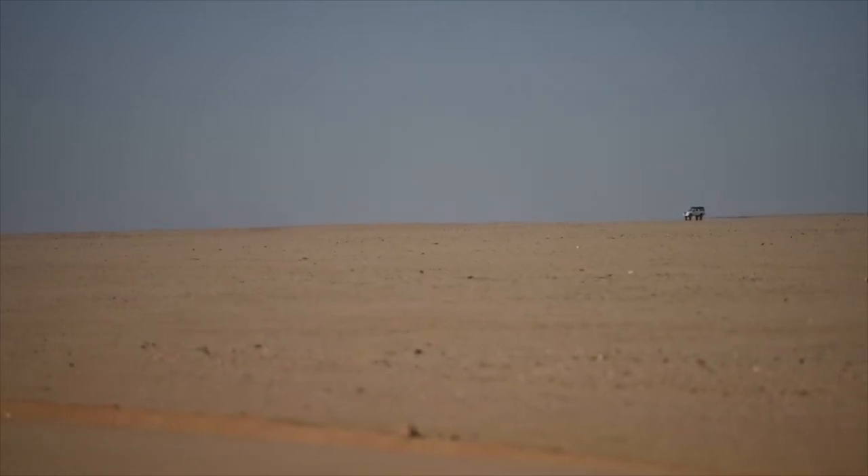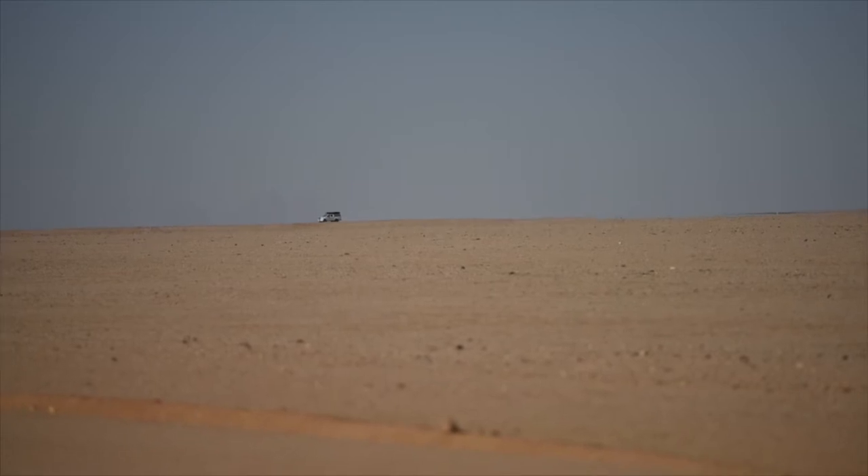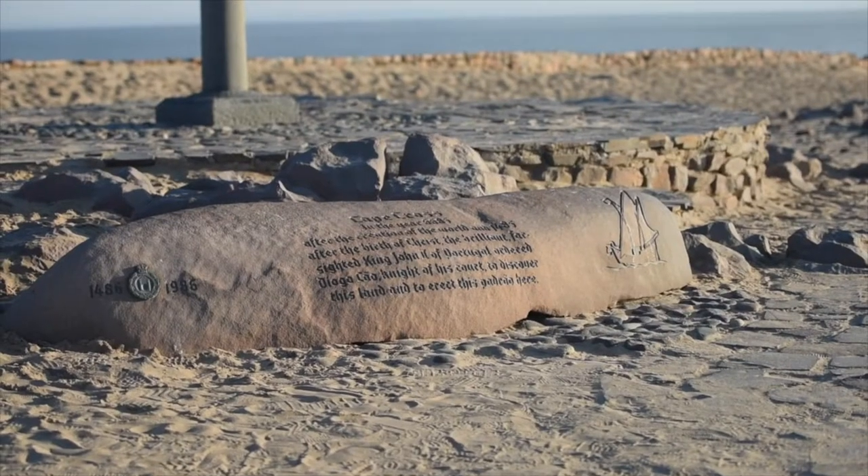And yet, despite the apparent emptiness and barrenness of this place — and there's no doubt there is a lot of empty space — there is quite a lot to see and do along this stretch of coast.